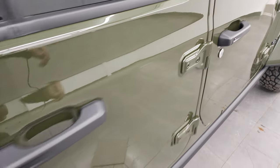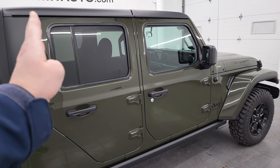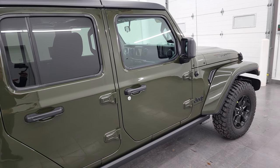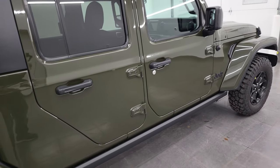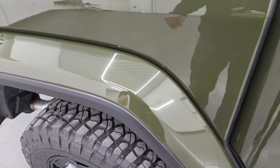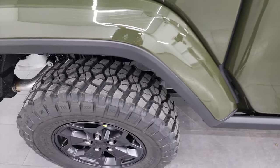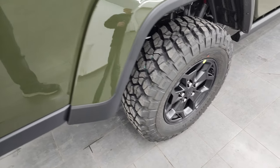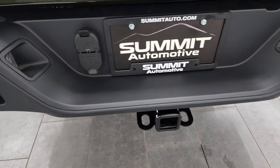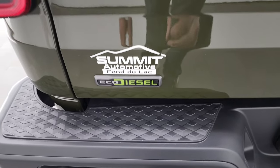Continuing the walk around — the Gladiator is essentially a Wrangler up to a certain point; everything looks just like a Wrangler until the bed begins. With the color-match fender flares, they include 3M tape to protect against rocks. The Gladiator also has four-wheel disc brakes, and you get the towing package with the receiver hitch, four-pin and seven-pin wiring. Always love that EcoDiesel logo.